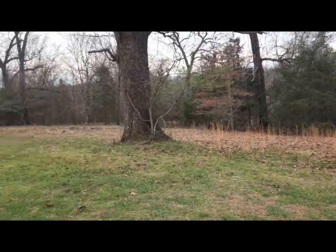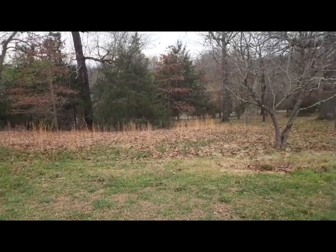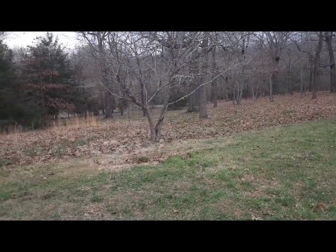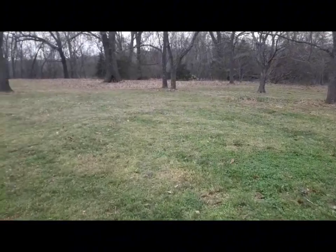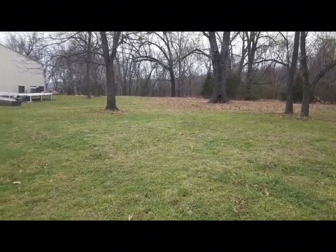We're going to use this area down here with all these trees and put their coops, which will be movable, along with some movable poultry netting. That way we can free-range them but keep them contained and protected, because once we do our landscaping and get everything looking pretty, we don't want them tearing up what we've done.